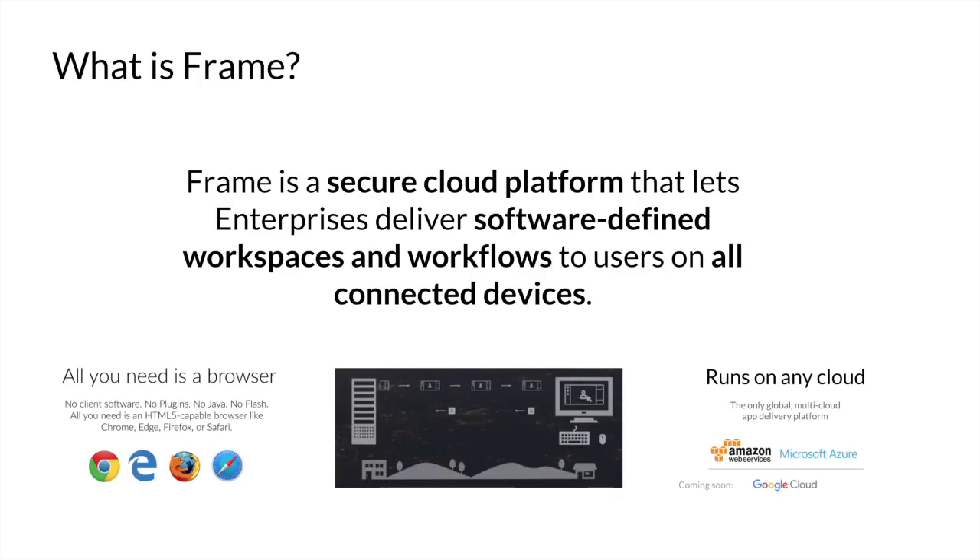For those that don't know who we are, we are Frame. We're a secure cloud platform for delivering Windows applications and workflows in the cloud. We're a multi-cloud solution. The idea is: take your Windows applications, move them to Frame, and then it doesn't matter where you are in the world — as long as you have an internet connection and a browser, you have access to your applications and your data.